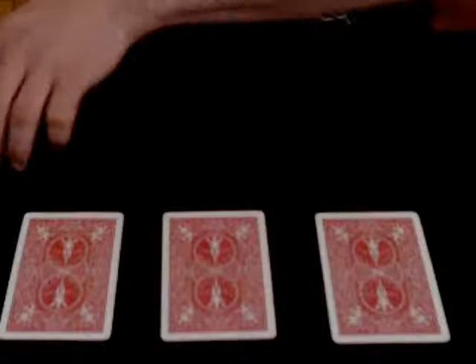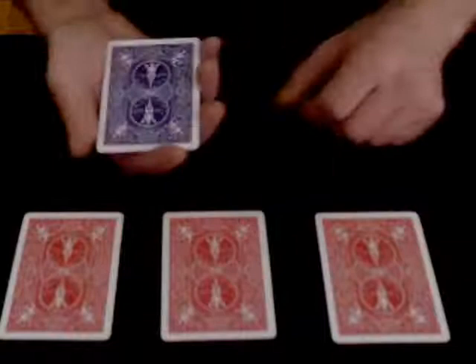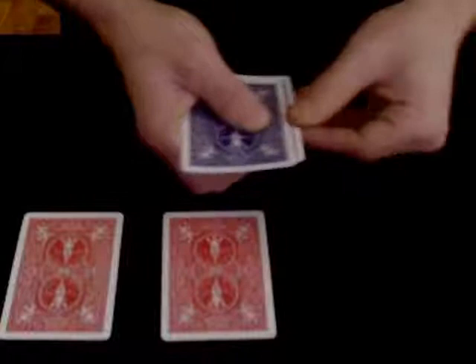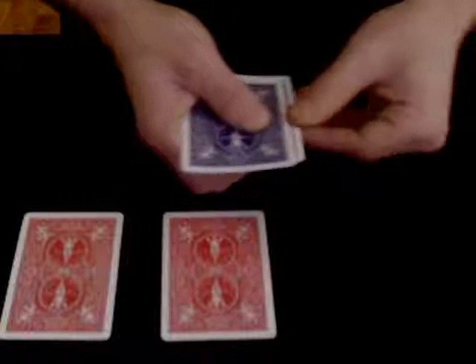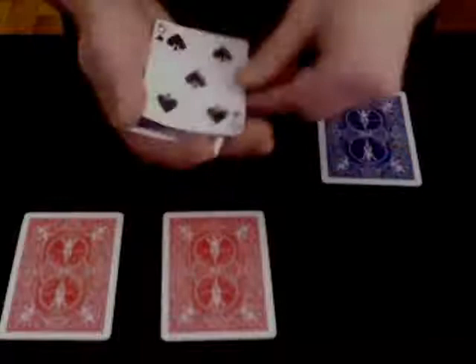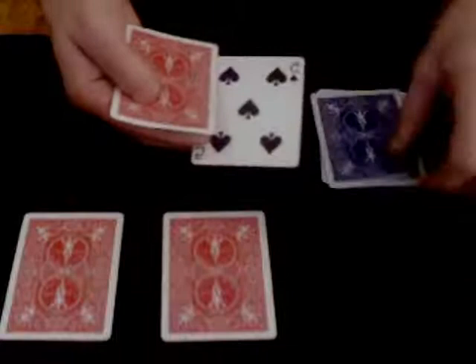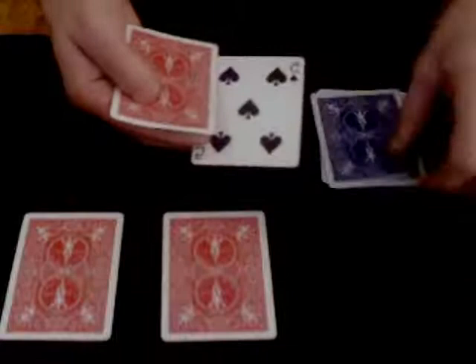One, two, three — of course, I don't know what these are, and neither does the spectator. Now we take three magic cards like this. I won't show you what they are, but I will show you what they can do. You place these on top of the first red selection — instantly the first magic card would change into a five of spades. The second magic card would become a five of spades as well. The third magic card is also a five of spades. And, of course, the last card is a five of spades as well.